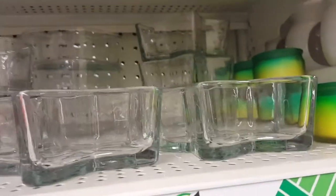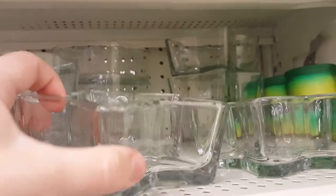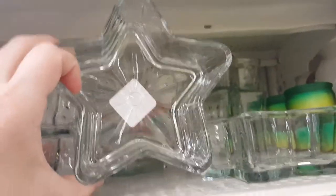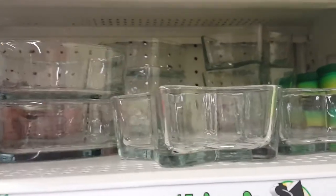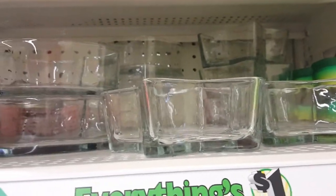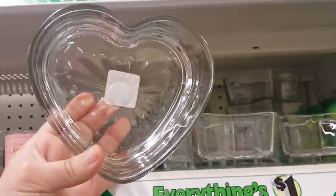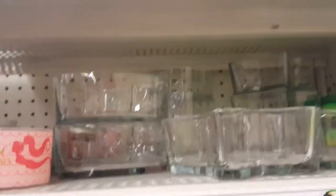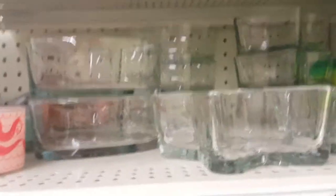You know those heart or star containers — could be a bowl or ashtray? They now have a heart one, so you have two options: star or heart. Though it's kind of late since I figured they would have had those out for Valentine's Day.